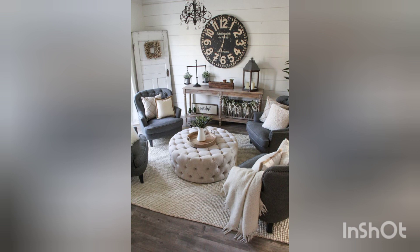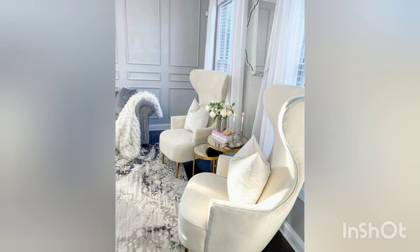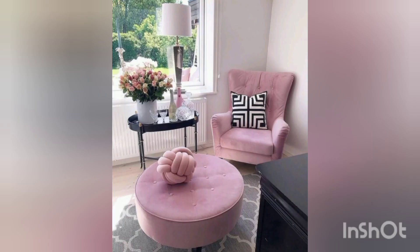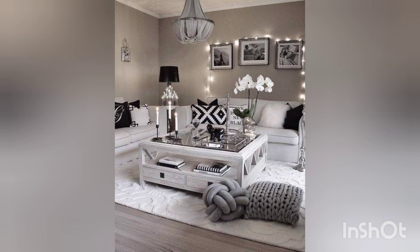Invest in comfortable seating options such as a plush sofa or oversized armchair. Look for furniture with soft upholstery and cushions that invite relaxation. Arrange the seating to create an intimate conversation area.